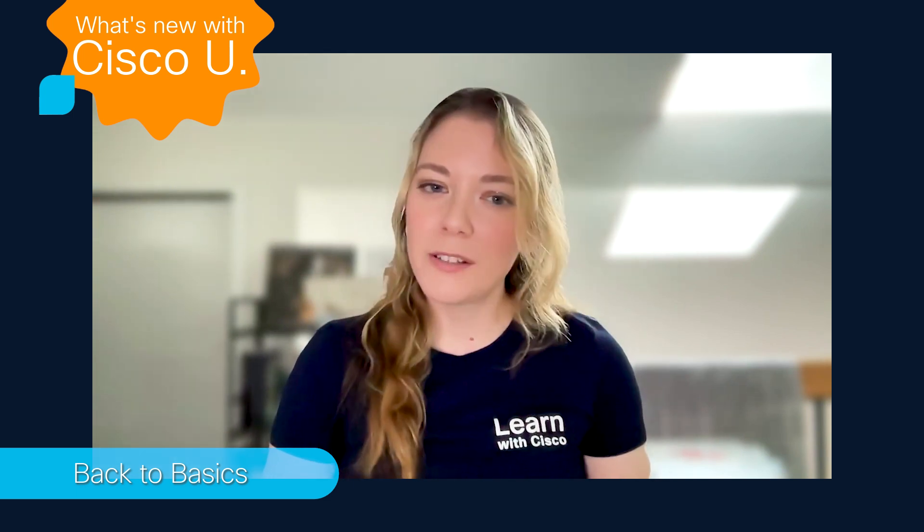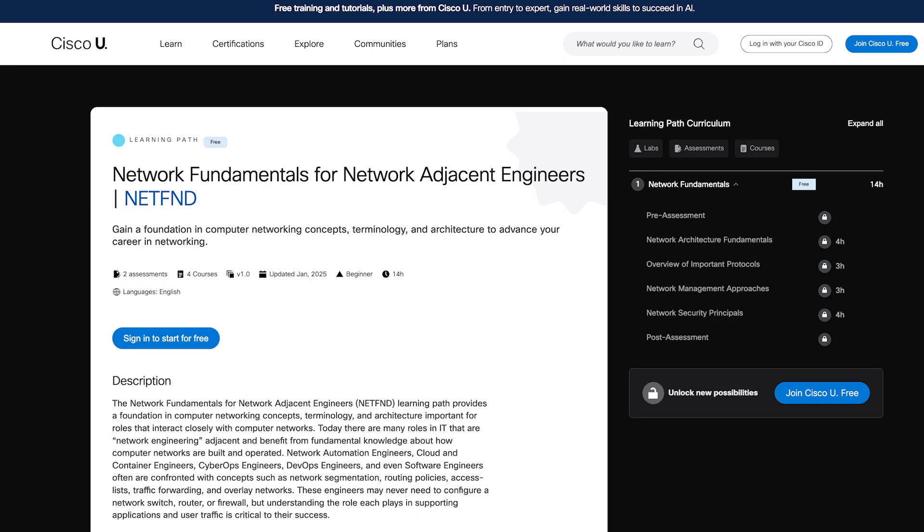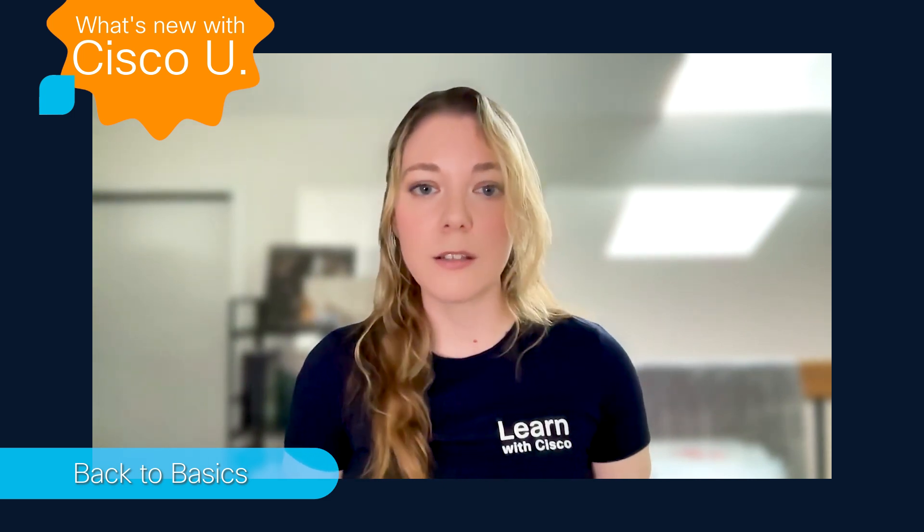Here are three topics and associated training that they would dive into. If you're wondering where do I start with networking, the answer is Network Fundamentals for Network Adjacent Engineers. This course matters because it is a 14-hour learning path that provides the foundational knowledge and key concepts, protocols, management techniques, and security that underpin network systems. It's perfect for those with general IT skills looking to specialize in networking.